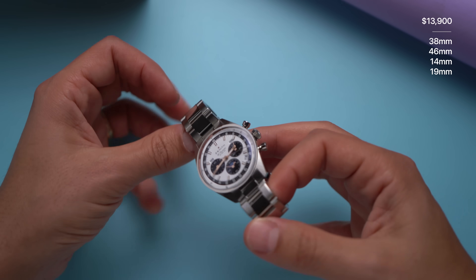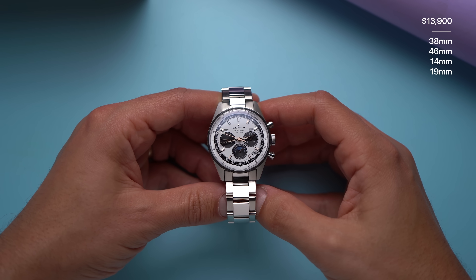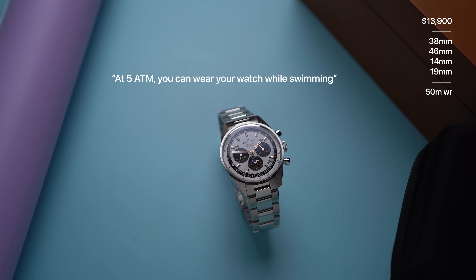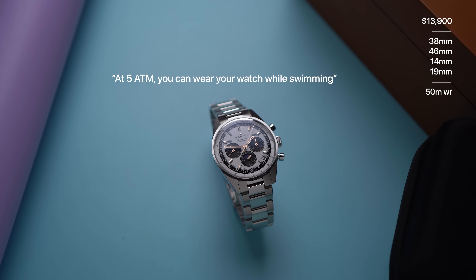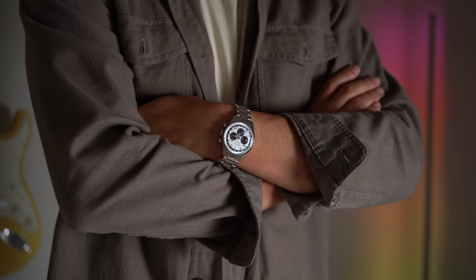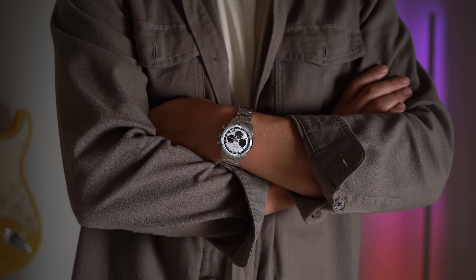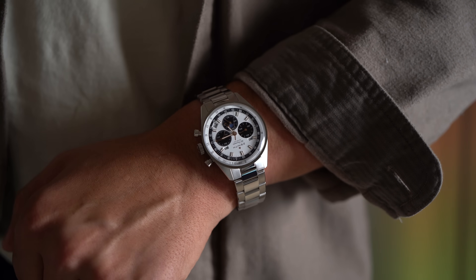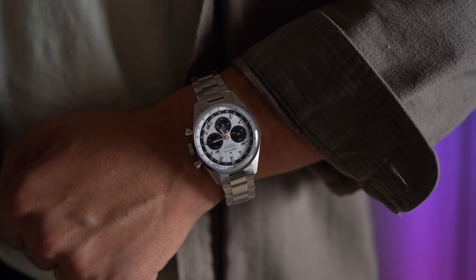It has 19 millimeter lugs, which might make strap pairing a bit tricky, but I think it's worth it for this kind of perfection of proportions. It has 50 meters of water resistance — in the Zenithverse, that means you can wear this watch while swimming. On my 7-inch wrist, this is just ideal. This 38 millimeter diameter with this classic design is not exactly vintage; it's tasteful and kind of timeless.